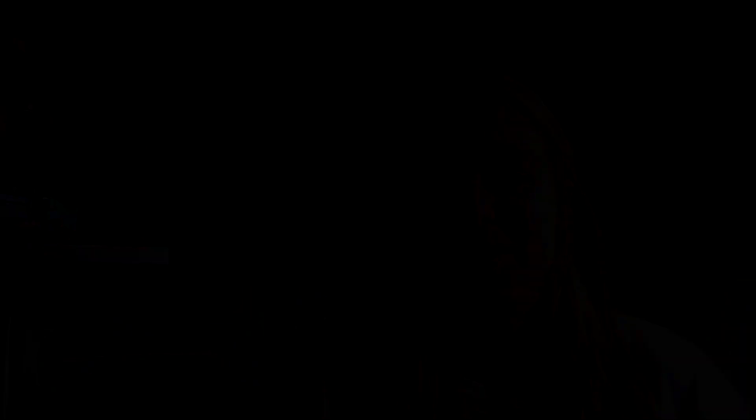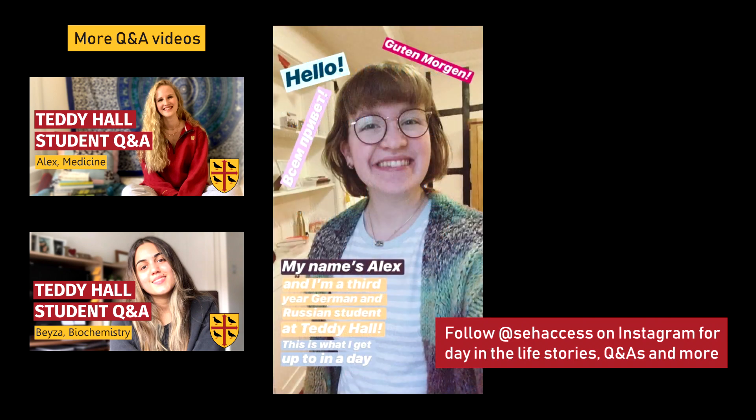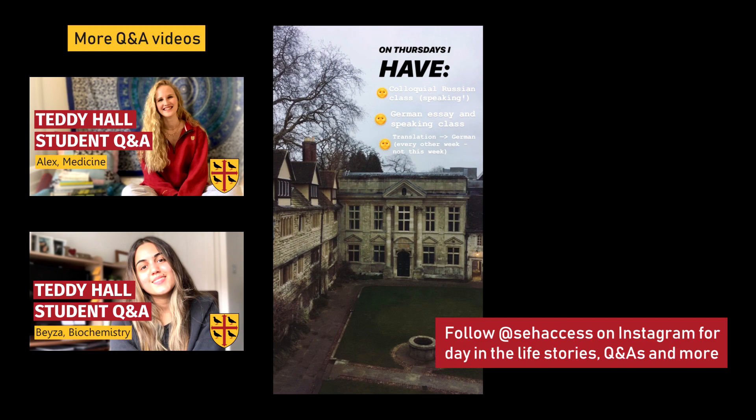The most important thing when applying to Oxford Biomedical Sciences is to express your passion for the subject, but also not to get caught up on the small details. If you know this is what you want to do, the tutors will be able to pick that up. Try to enjoy the experience, immerse yourself in the things you enjoy studying, find what you're passionate about — and make sure you're applying for the correct reasons and are going to enjoy it when you're there. If you've got any questions please ask them in the comments below and follow SEH Access on Instagram for more videos like this.